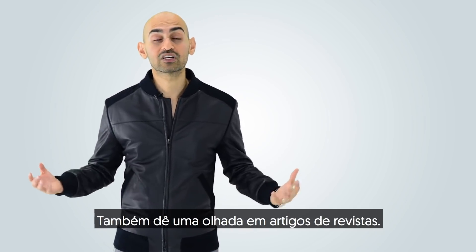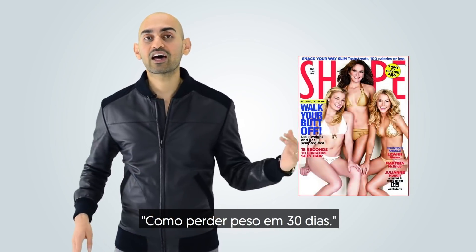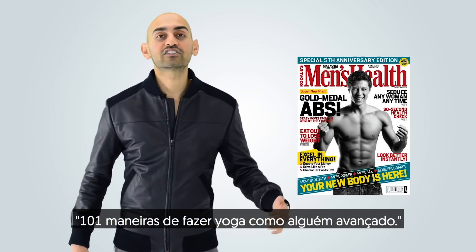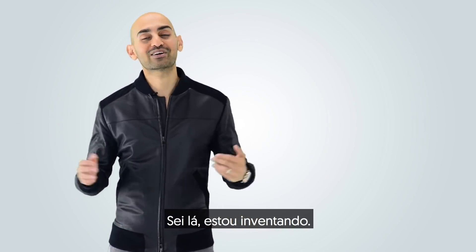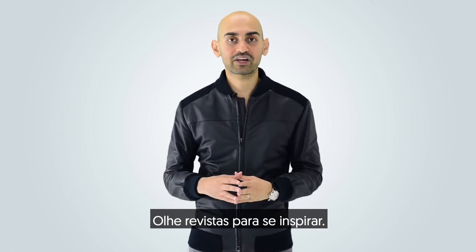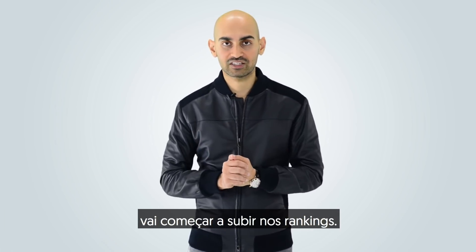Also look at magazine articles — even the cover of a magazine — they typically have catchy titles: 'How to lose weight in 30 days,' 'How to shed five pounds in 30 days,' 'A hundred and one ways to do yoga.' Look at magazines for inspiration. By making your headline more appealing, you'll get more clicks, and over time you'll start moving up in the rankings.